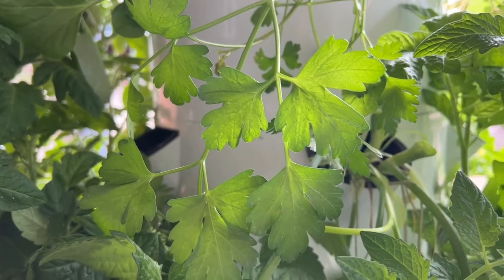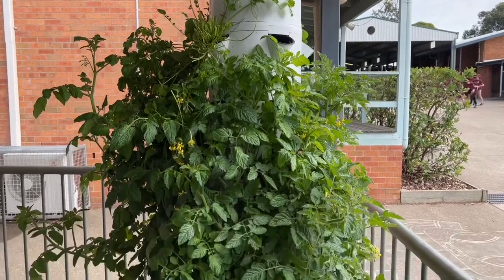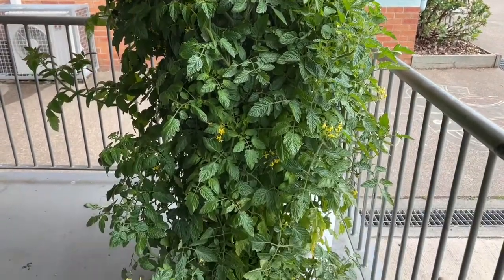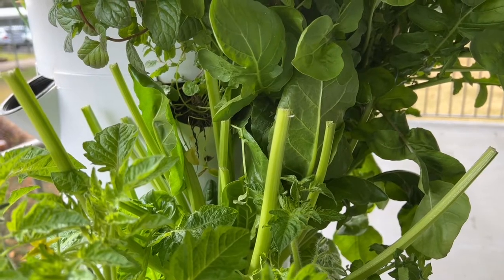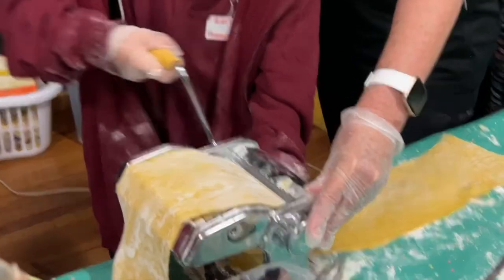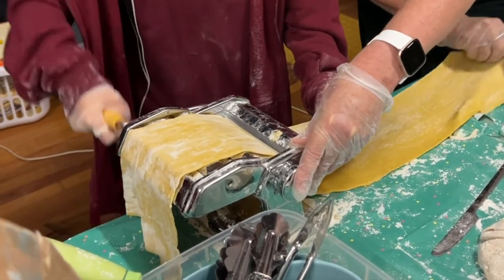Yesterday we got some of the foods we needed to make everything we were preparing today. We got some of the food from the aerogardens and some from the shop. The pasta flour we got from the market, and we got the eggs from Mrs York's chickens.